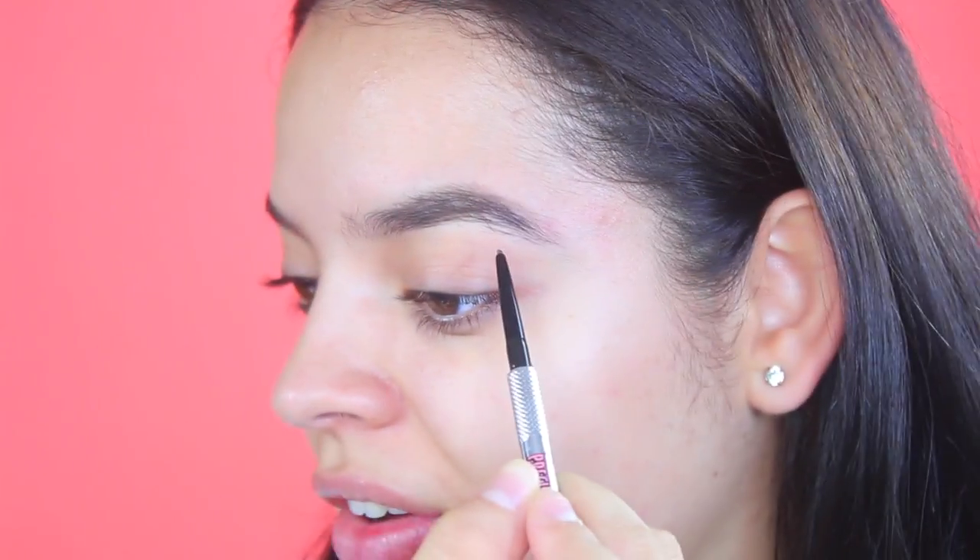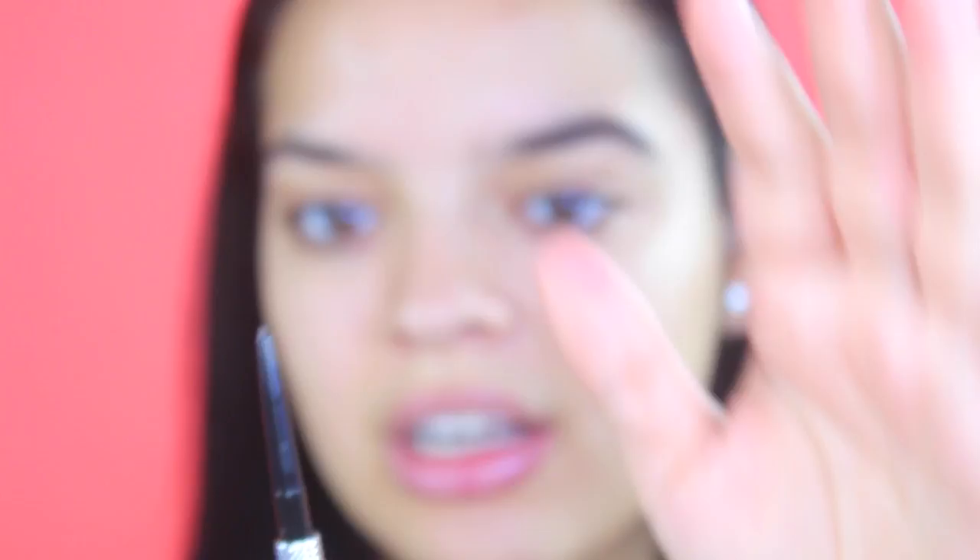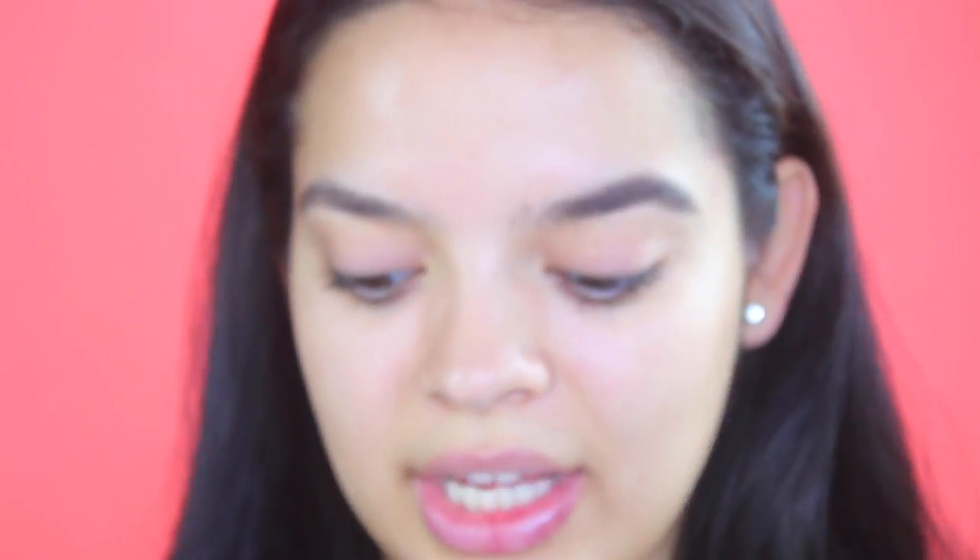I go back in with my spoolie and blend that product out. You can see I have a weird gap right there — I usually just fill that in and fake it. The front part is where I really want to use this pencil for its purpose: making hair-like strokes so it looks as natural as possible. That's where I struggle the most to avoid a boxy look — no chola brows. I take the sharp point and use it to create hair-like strokes in the direction the hairs are naturally growing.